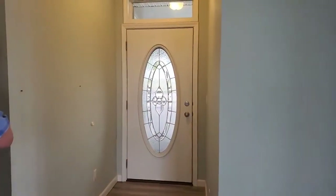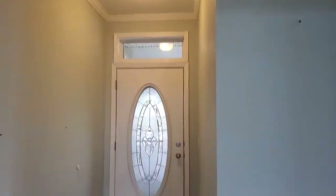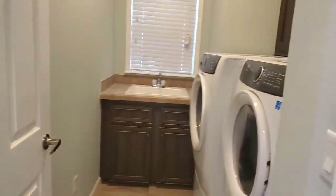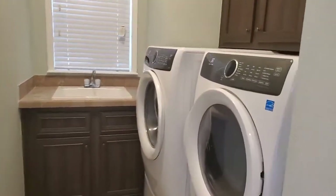This is the other entrance coming in off the lanai area. First room here is the laundry room with upgraded appliances, around a year old.